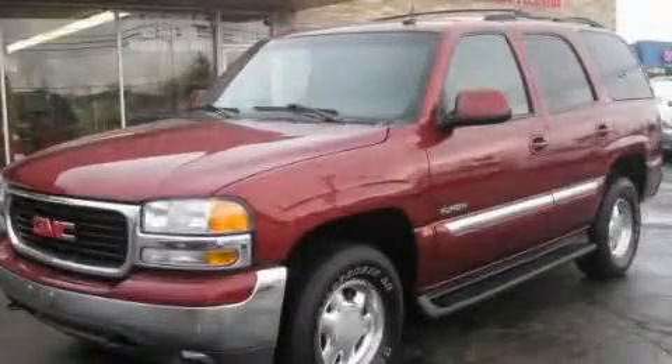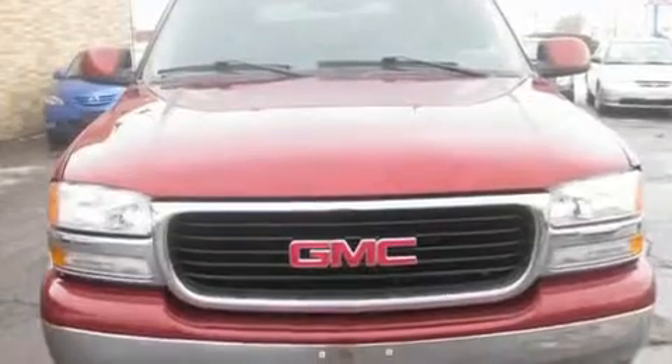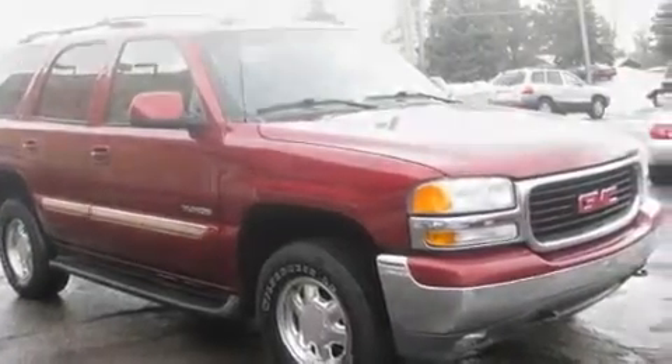This is a 2003 GMC Yukon, for when safety, size, and space are of importance. It features a 5.3 liter 8-cylinder engine, an automatic transmission, and 4-wheel drive.